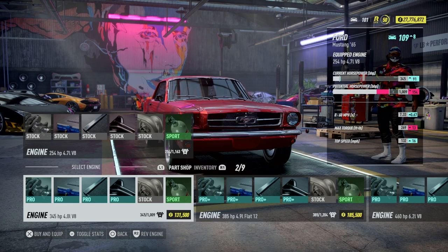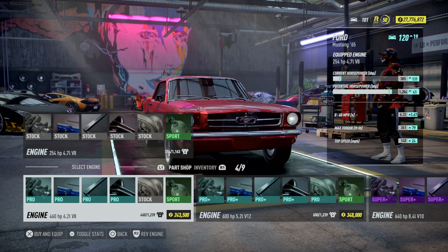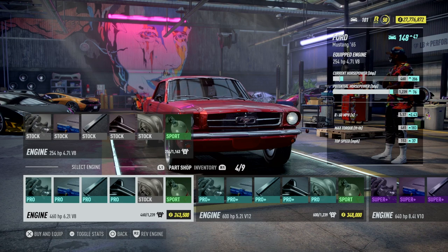We want to get the max power and top speed out of these cars. There's a 4.9 liter flat 12 — let's hear what it sounds like. Next motor is a 6.2 liter V8 which can get 1239 horsepower. Man, that sounds like American muscle right there. This other one has 30 less horsepower though.